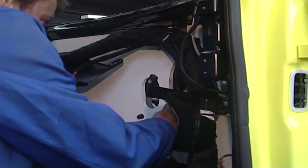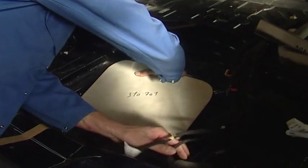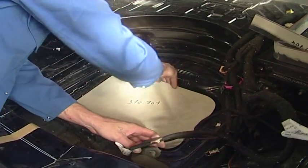Originating from previously made models and mold forms, the specially prepared armored steel shapes are checked for the first time for a precise fitting.